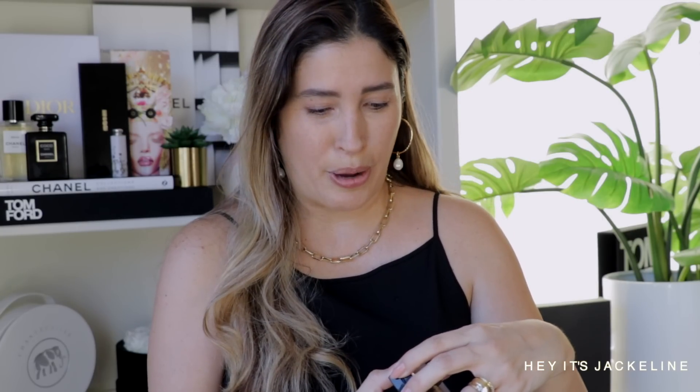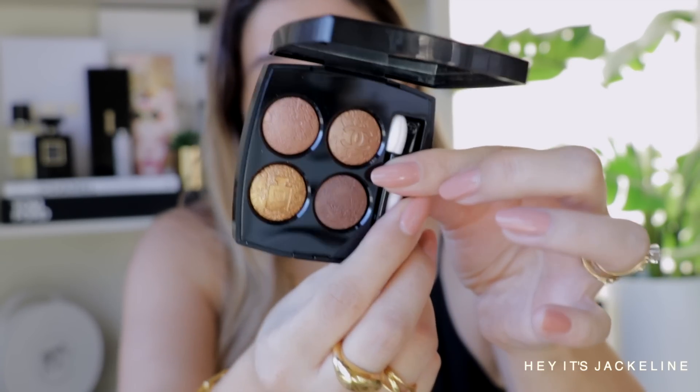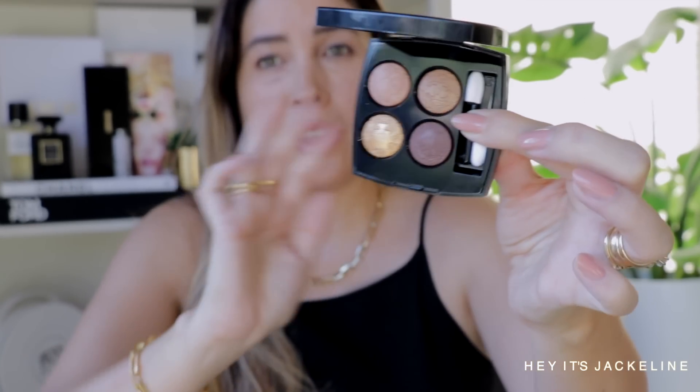Now here we have it — this is the Beauty 937 Ombre de Lune. It is nothing groundbreaking — it's a brown nude eyeshadow palette — something that I think you will be able to use throughout the entire year. You have beautiful brown tones, a bronzy tone, and a gold — like a very deep gold — that looks extremely beautiful. Let's go ahead and swatch it.